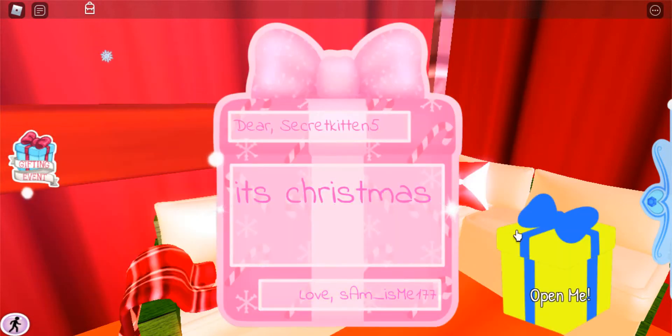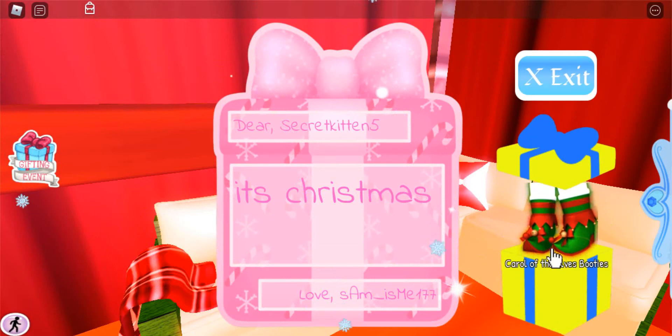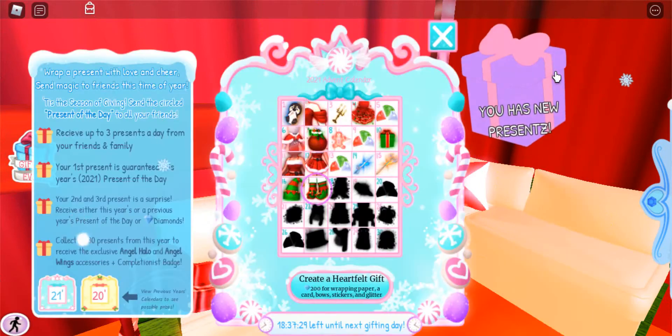I'm going to open the presents. It's Christmas — well, almost. Oh, these are actually so cute! So I guess they match the hat as well. So Carol of the Elf's movies — I love these. They're cute.